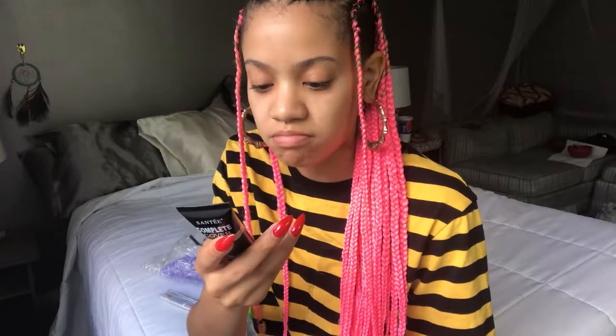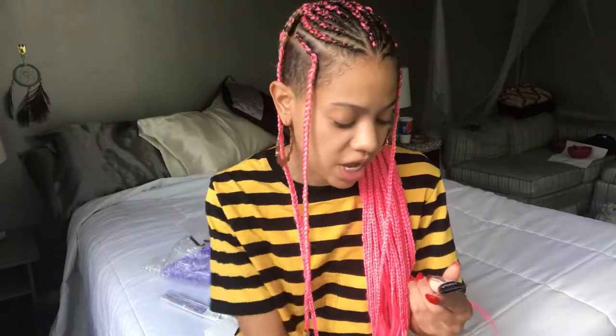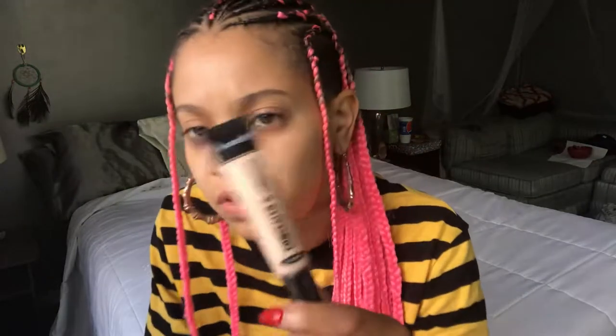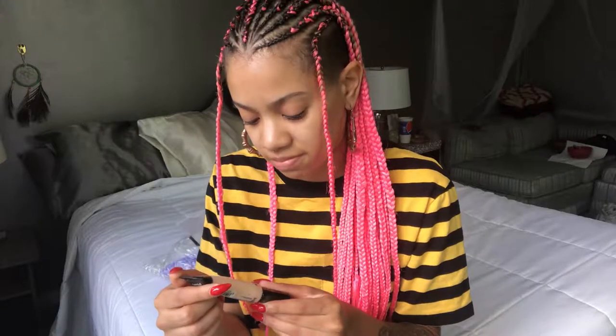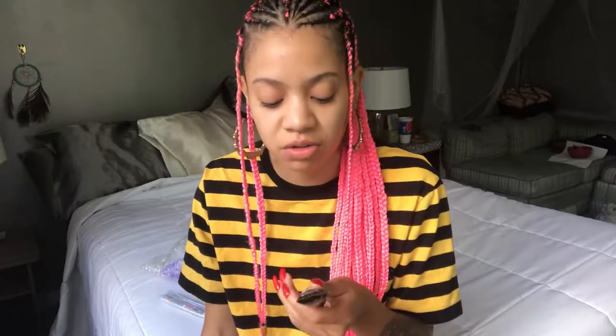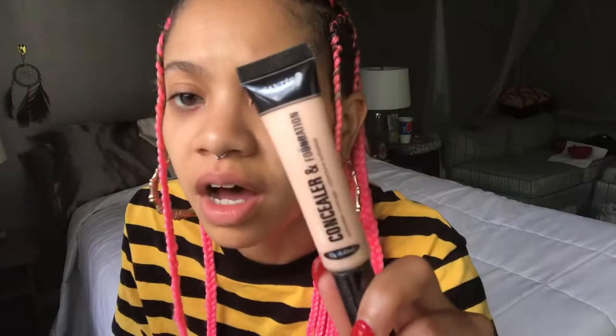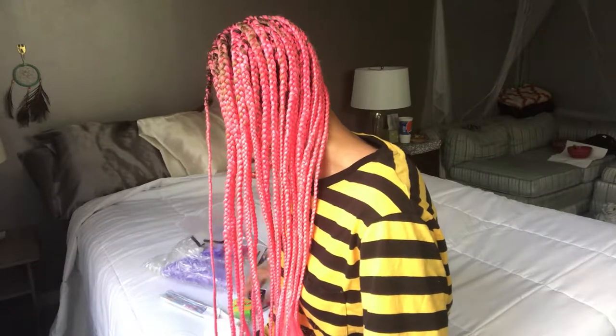I got this — I don't know how you pronounce it, but it's the Complete Cover Natural Finish Foundation, shade 04. I also got a two-in-one concealer foundation from the same brand, and the shade is Natural. It looks pretty light, so I don't know if this is going to work for me — maybe for someone a little more fair than me. We'll see.